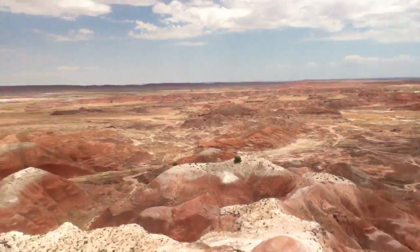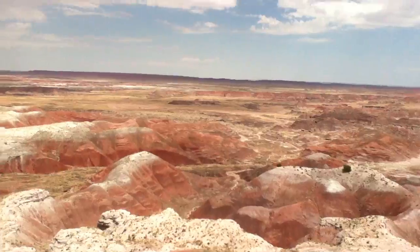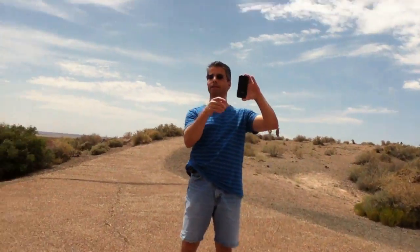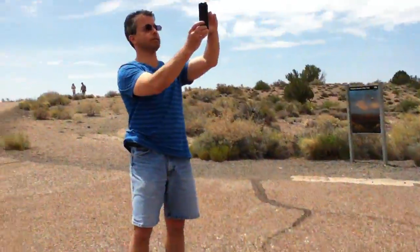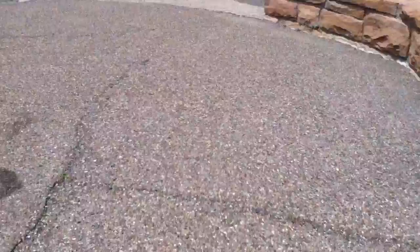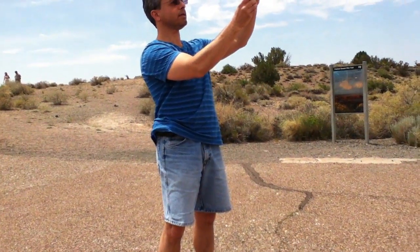Let me try the panoramic with you guys standing there. You can't move when I'm doing panoramic. Niko, stop — stand by mommy. Let me just do the panoramic. Daddy asked you not to. I have a video on but I'll turn it off. Bye guys.